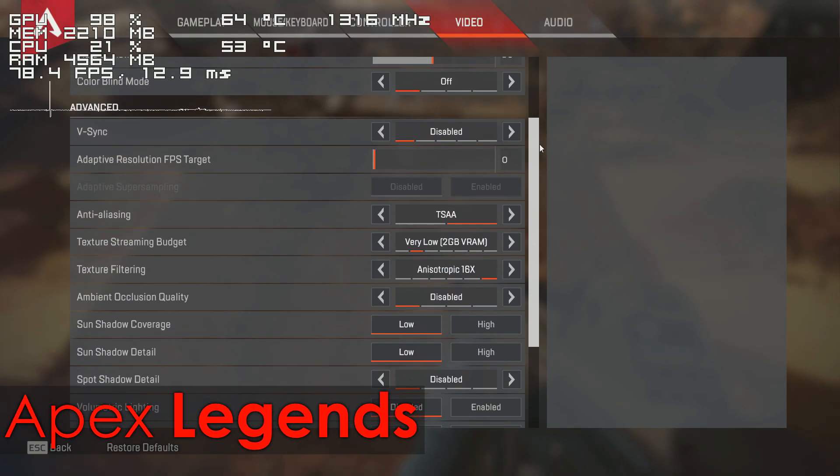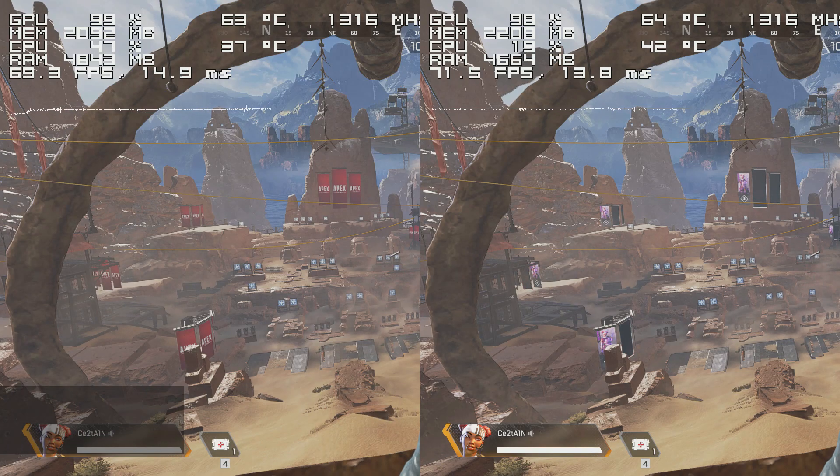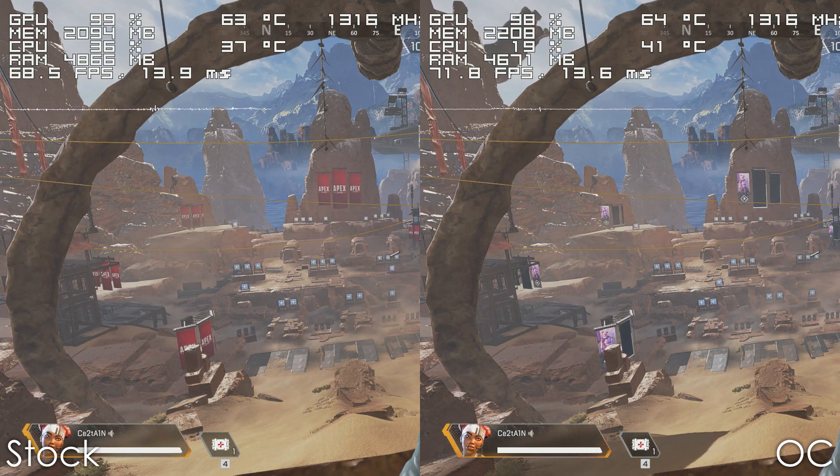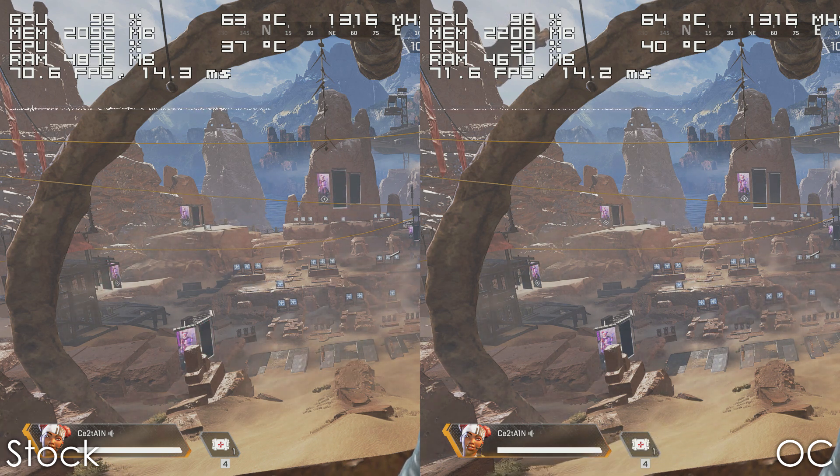Moving on, we have Apex Legends, which is a very popular battle royale game right now, and it seems like it doesn't really care about the CPU at all, because the results are literally the same. If there is anything to overclock here, it would be your graphics card.